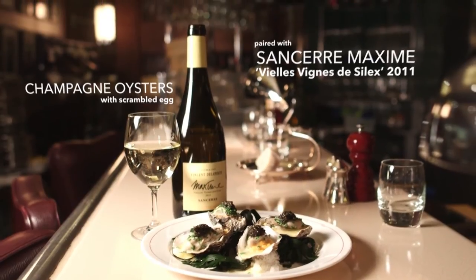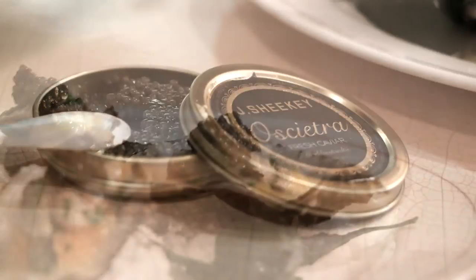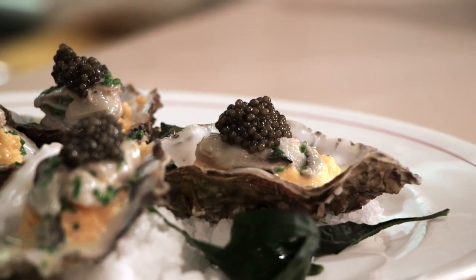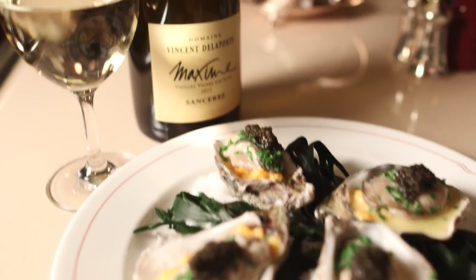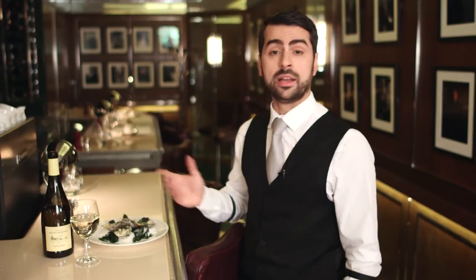For the champagne-poached oysters with scrambled eggs and caviar — a very elegant but also very rich and creamy dish — we decided to match it with Sancerre Maxime, a very unusual wine produced from old vines in a very specific type of soil and fermented in very old oak barrels. That gives the wine a richer, creamier texture. The salinity of the caviar matches perfectly with the Sancerre, and the acidity of the Sancerre cuts through the richness and creaminess of the butter, cream, and eggs. It's a very elegant dish that matches beautifully with this amazing Sancerre.